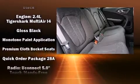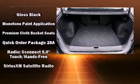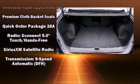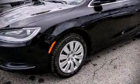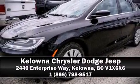Take assurance in side-curtain airbags, providing head protection in the event of a severe collision. We have a skilled and knowledgeable sales staff with many years of experience satisfying our customers' needs. We are here to help you.